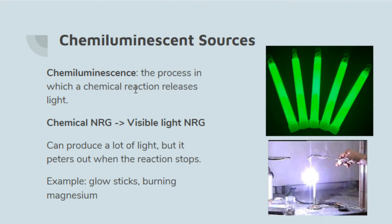Chemiluminescence is the process in which a chemical reaction releases light. Glow sticks are probably the best example — they take chemical energy and turn it into visible light energy. This can produce a lot of light, but since the light is based on a chemical reaction, when the reaction stops the light goes away. Glow sticks are a good example where the chemical reaction is quite slow and lasts a long time, but they do fade over time.